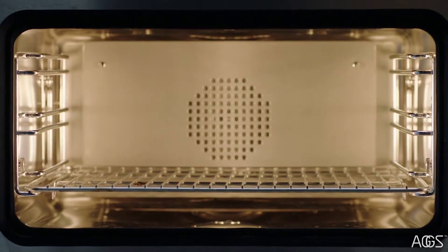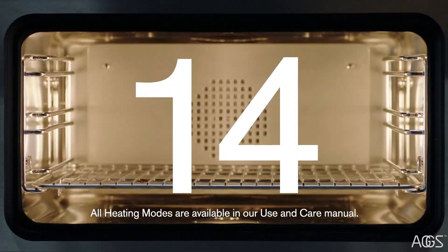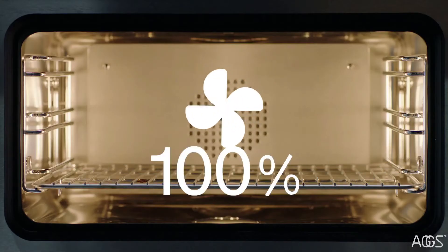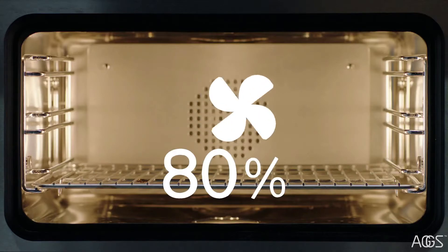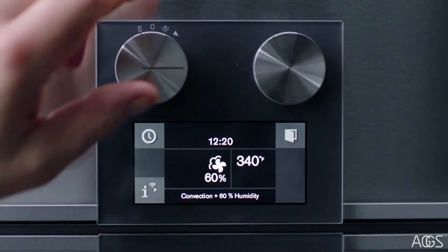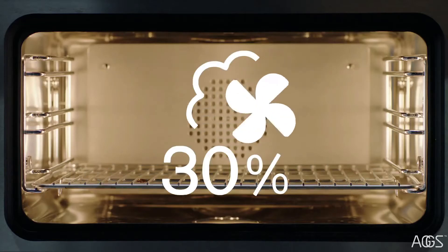Use the function selector to select your heating combination and access up to 14 unique heating modes, including Convection plus 100% humidity for vegetables, fish, side dishes and breads; Convection plus 80% humidity for puff pastry, meat and poultry; Convection plus 60% humidity for yeast-risen dough and bread; and Convection plus 30% humidity to maintain normal moisture in most foods.